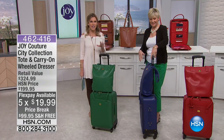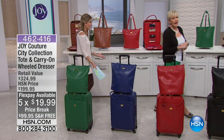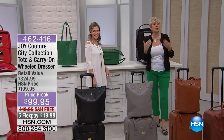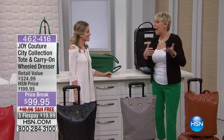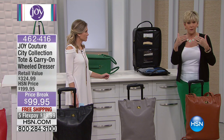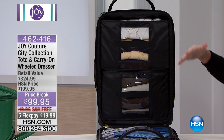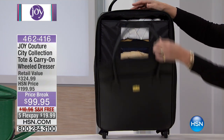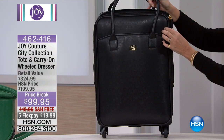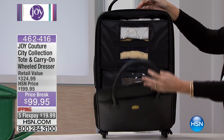At 19.99 on flex pay, this is more than just a tote and carry-on — let's show you what it actually does. This is from the mind of Joy Mangano, who always thinks outside the box to make traveling easier. There are always new restrictions when you travel, but Joy stays ahead of the curve. She's given us two drawers in this dresser. Let me close it up for a second — you've got dual zippers that come around the top; these are self-repairing 10-gauge zippers with an extra-long pull.